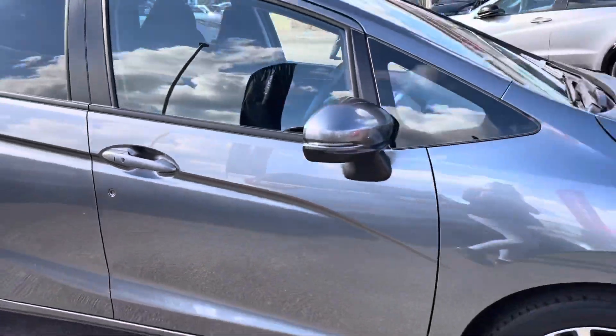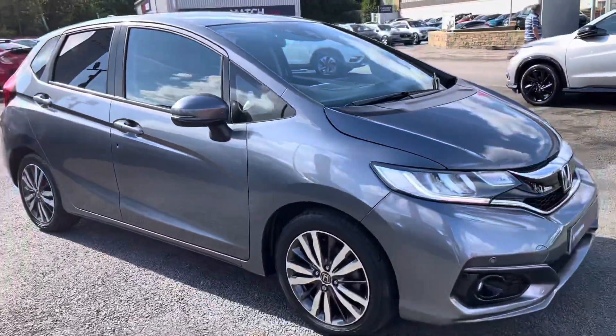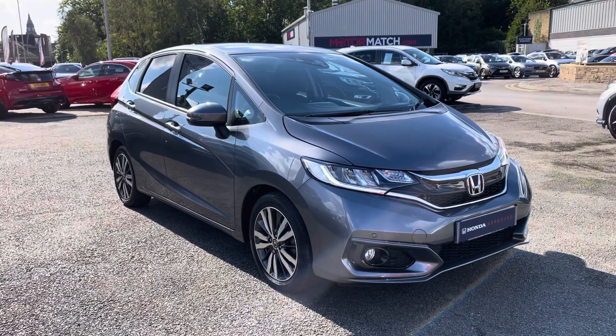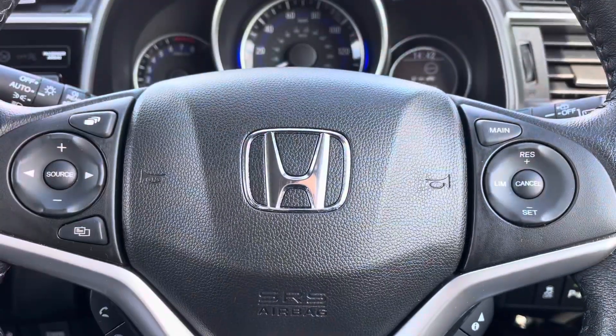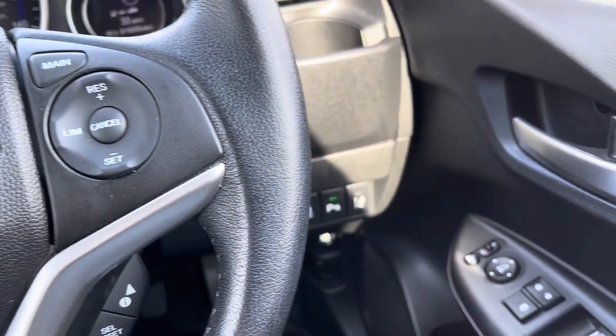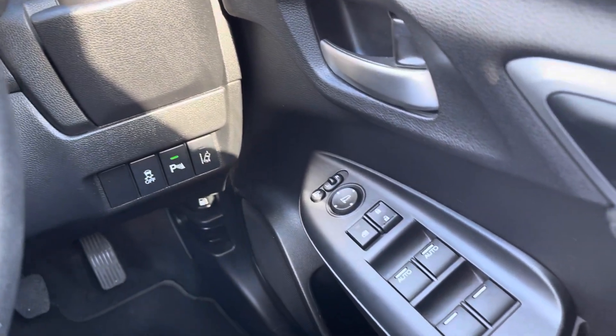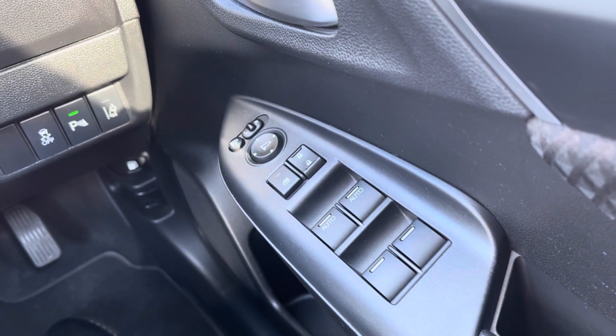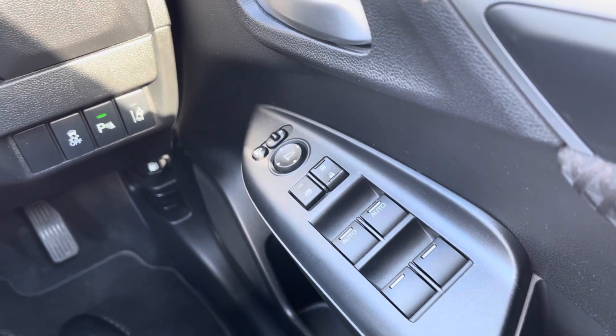That does conclude our full 360 walk around. I'll now be giving you the full tour of the technology pack that does come included. Taking a seat into the driver's seat, on your door you will find your controls to operate all four of your electronic windows, your central locking system, along with the outer wing mirror adjustments and the button to electronically fold your mirrors inwards as well.